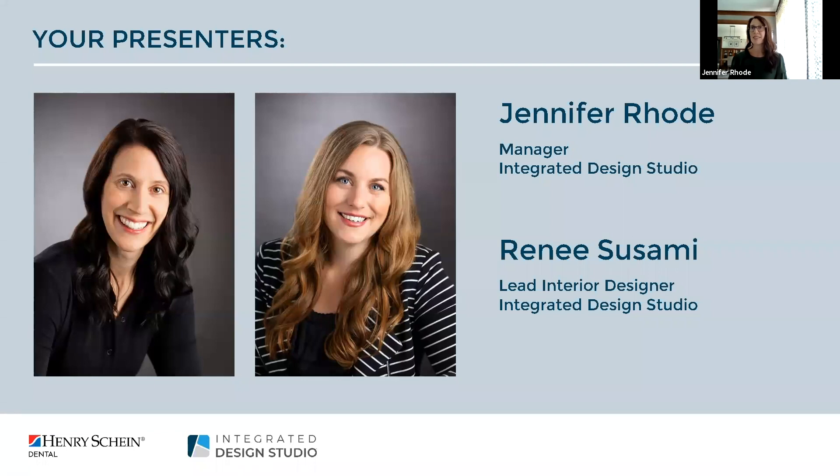With me today is Renee Susami. My name is Renee Susami. I'm a lead interior designer with Henry Schein's Integrated Design Studio and I have been with Henry Schein for a little over six years. Prior to joining the team my background is in the commercial furniture world, senior living design, and also residential design.